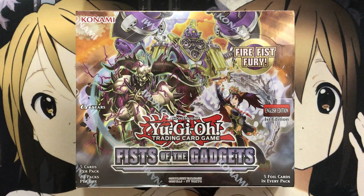Hey YouTube, Kira Twig here, bringing you all my Yu-Gi-Oh! Fist of the Gadgets booster box opening. This is the latest booster box set released in the Yu-Gi-Oh! TCG.